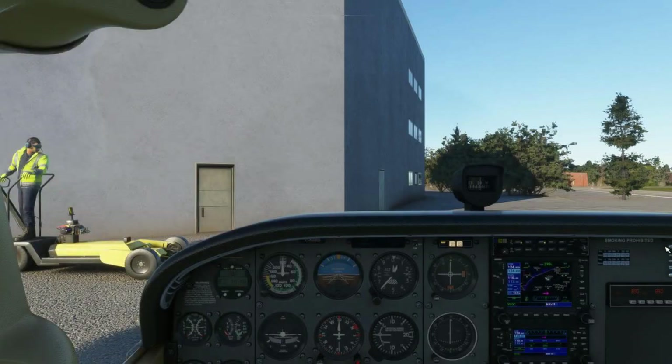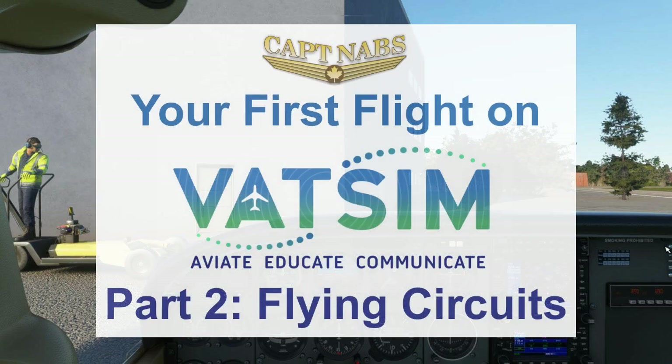Welcome to part two of your first flight on the VATSIM network. In part one, I provided a lot of pre-flight briefing information — things very important to be aware of, plus tips for flying on VATSIM, including how to use the altimeter, how to use the transponder, how to find where ATC is, and how to file a flight plan. Now that's all taken care of, we just have to fly. Let's hop right back in the airplane and fly that circuit.